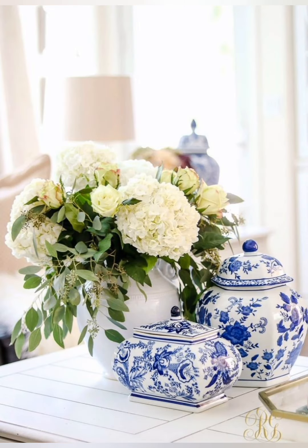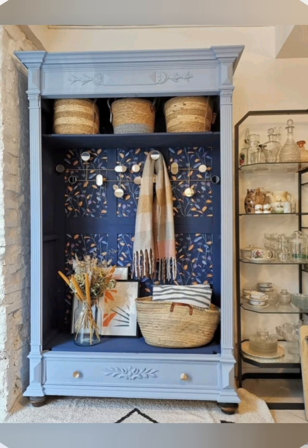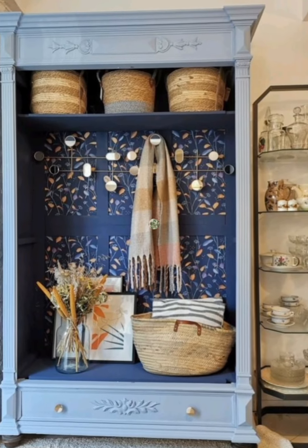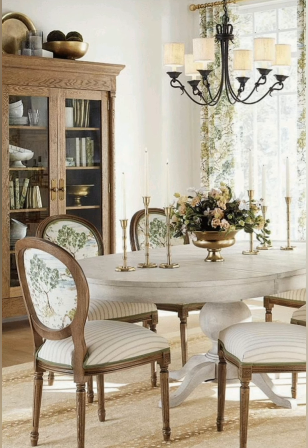Open shelving: consider open shelving to display vintage dishes, glassware, or decorative items, creating a sense of openness. Cottage style accessories: decorate with items like lanterns, baskets, and wrought iron pieces that complement the cottage aesthetic.